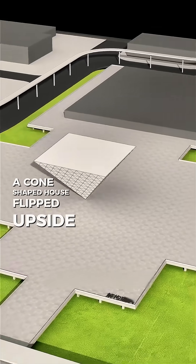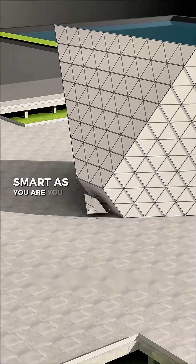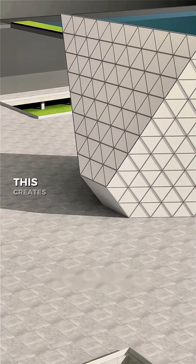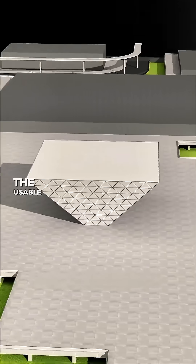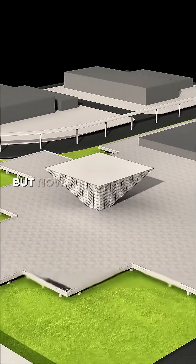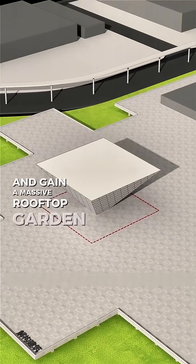A cone-shaped house flipped upside down can't stand on the ground. Smart as you are, you think of cutting off the tip. This creates a flat base, allowing it to stand firmly. The usable space doesn't change, but now you free up open land and gain a massive rooftop garden.